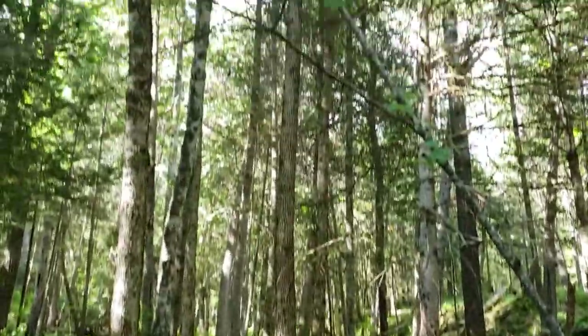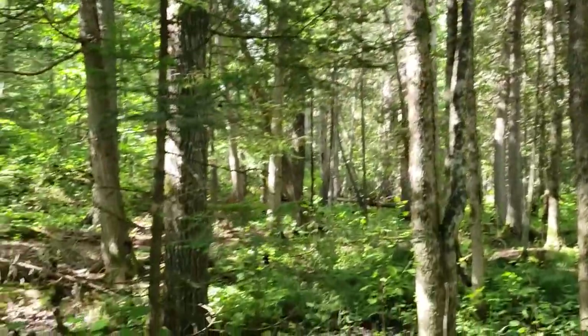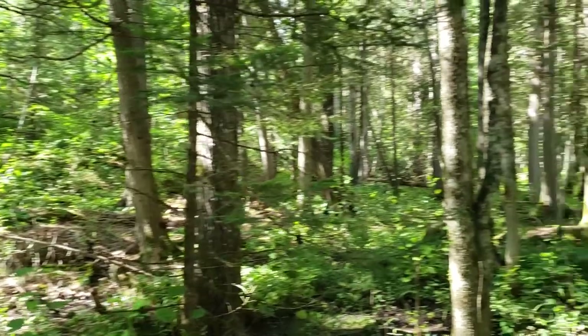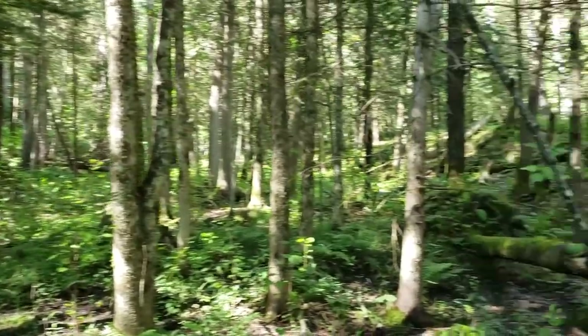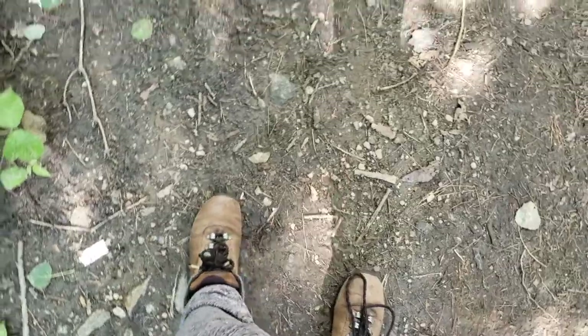I'm in a bit of mixed forest right now — we've got some maples and balsam fir, cedar here and there. Pretty damp in here, so I'm hoping we'll find some mushrooms. The old ATV trail has quite a bit of water on it, but I've got my old school Wind River hikers on. They're waterproof — great little summer hiker.